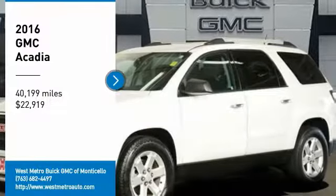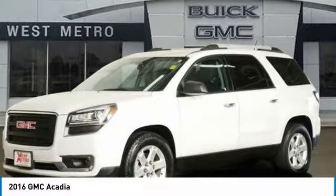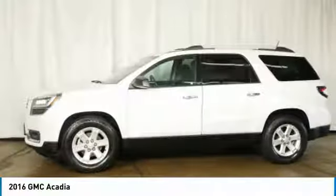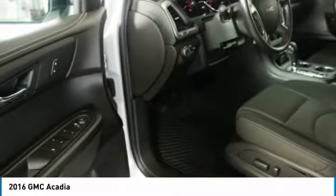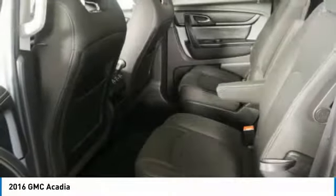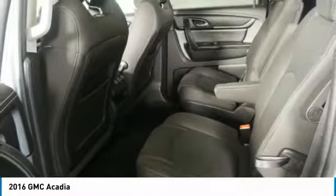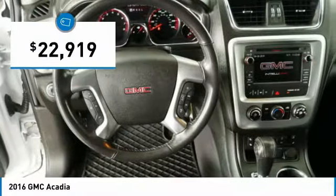Stop by and take a look at the 2016 GMC Acadia. The GMC Acadia is great capability coupled with exceptional safety, offering better highway fuel economy than any other 8-passenger SUV, advanced technology and thoughtful ergonomics. The Acadia is a premium utility that rejects compromise and is priced below $25,000.